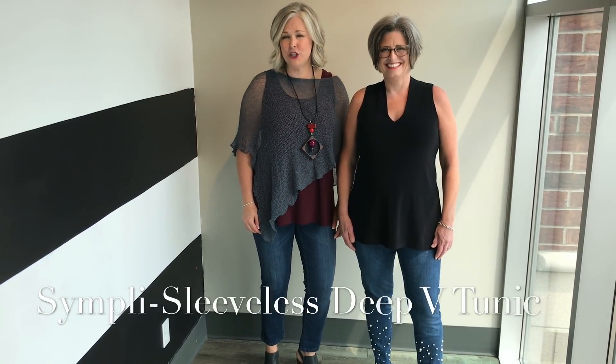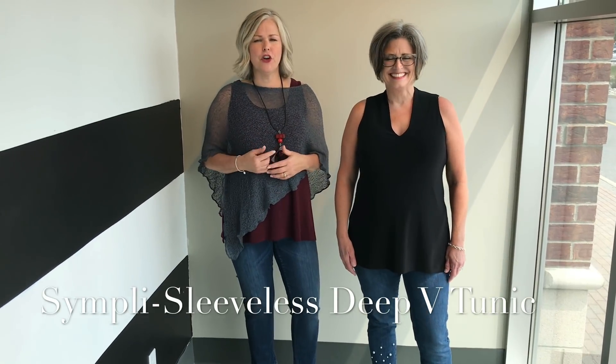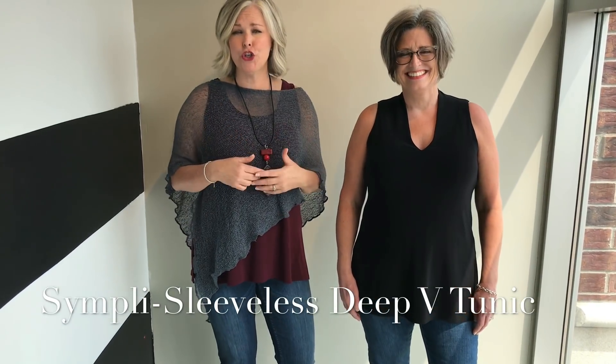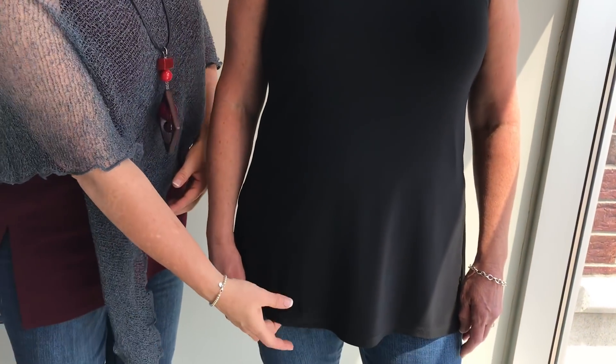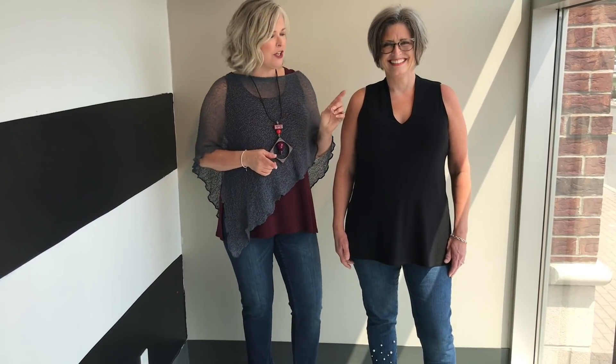The second top we're going to show you today is this sleeveless deep V-neck tunic by Simply. It has a little more substance to it — it's for the girl that likes a V-neck. It's good for somebody with a wider or larger bust, but it's very universal unless you're really narrow in the shoulder. It's a little thicker, with a panel underneath that comes over the bust and a top panel that sits over that, so it almost feels like you're wearing shapewear under this top. It's $130.